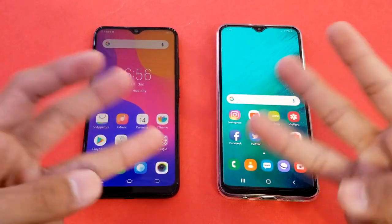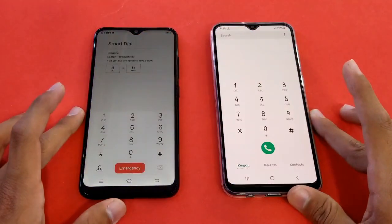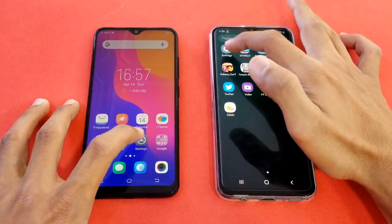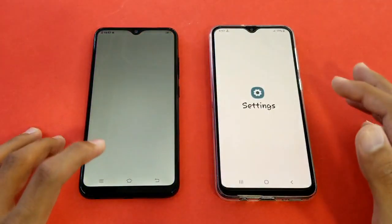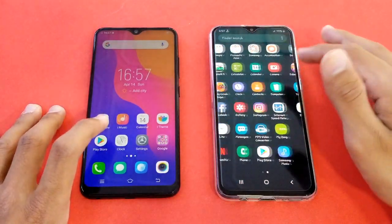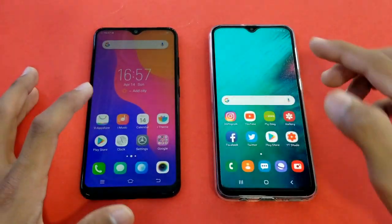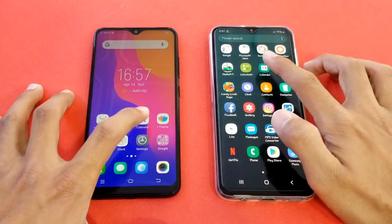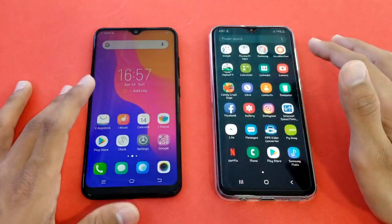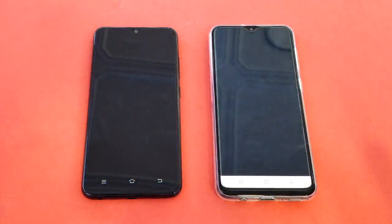Everything is closed up in the background as always, and both phones have 3GB RAM. First is the phone dialer, and that is faster on the Samsung Galaxy A20, with the Y93 right behind. Launching Settings is faster on the Vivo Y93, and the A20 is right behind. The MyClock application seems faster on the Y93 again, and the calendar application is also faster on the Vivo Y93.